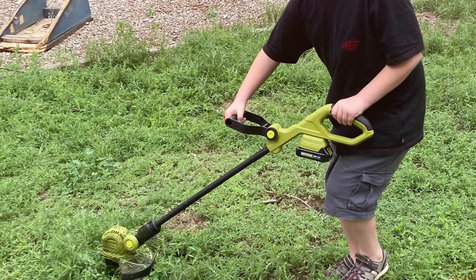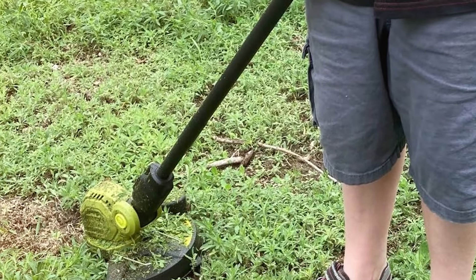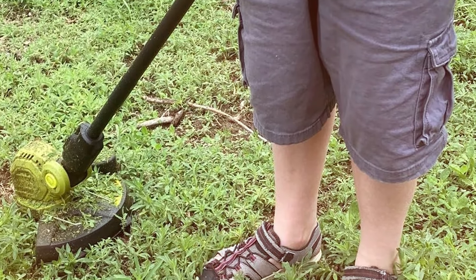With its impressive cutting width and power, the trimmer efficiently handles overgrown grass and weeds, making it an essential tool for both quick touch-ups and more intensive landscaping tasks.